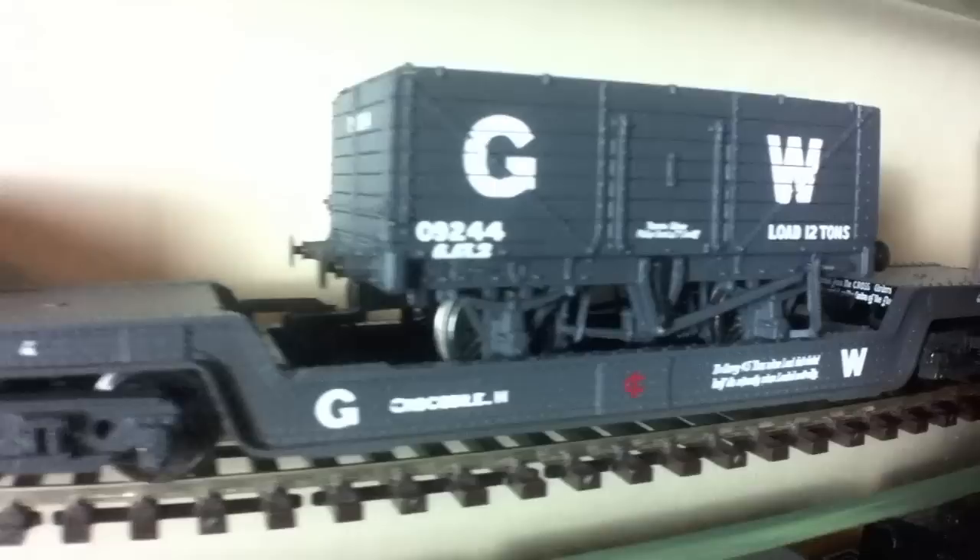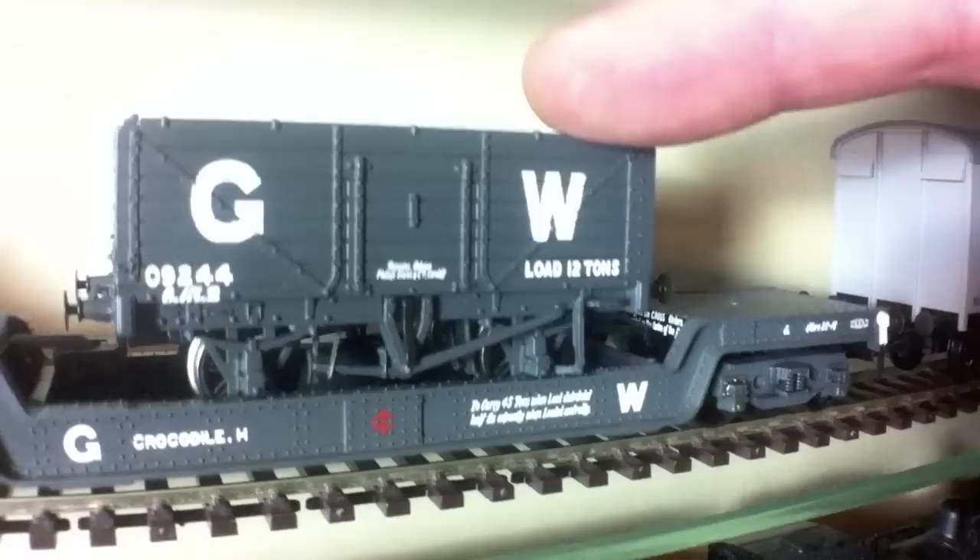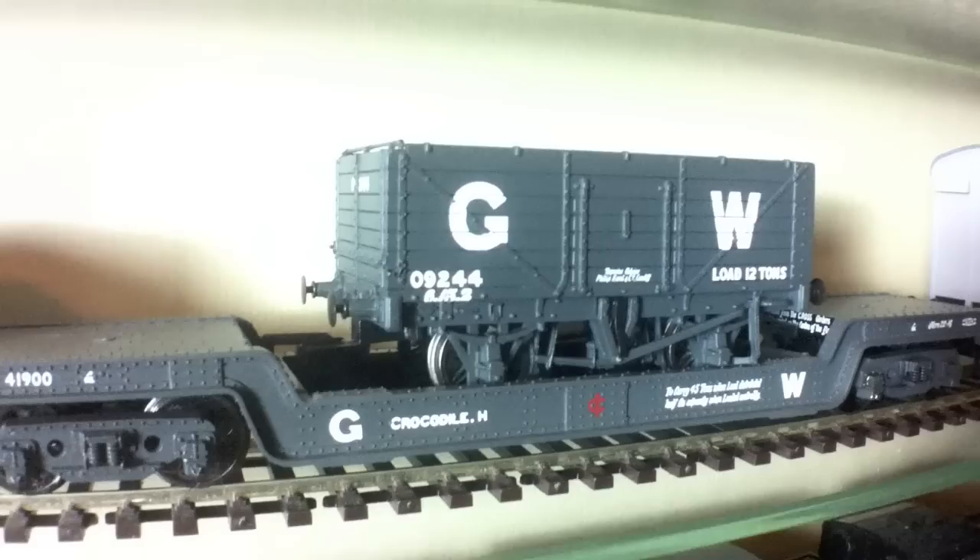Then we've got something different again — the Great Western Well Trolley, but we've got on top of it a Great Western Coal Wagon. It's probably not particularly prototypical, but the upshot of this is that it allows me to have an extra wagon in the display case, and as I've got so much stock it's always nice to try and get just that little bit more squeezed in.